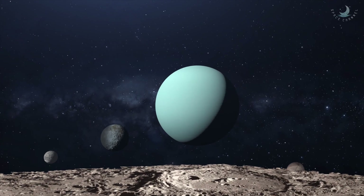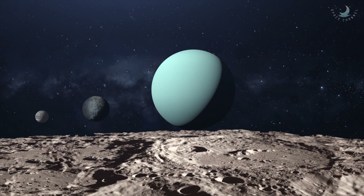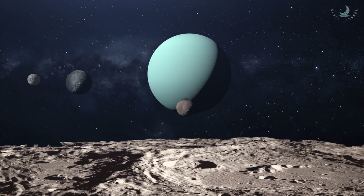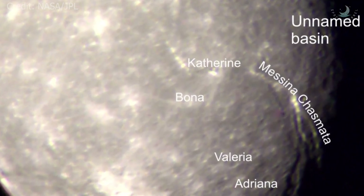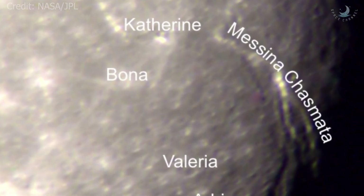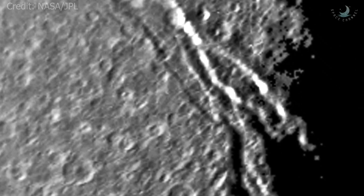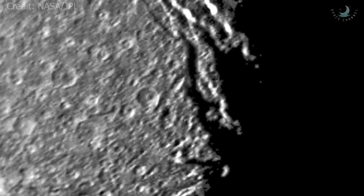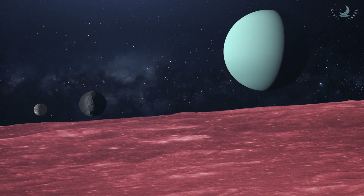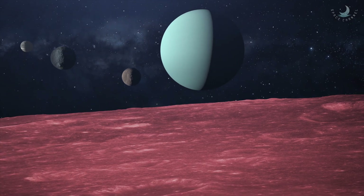Titania's surface is a mixture of cratered terrain and systems of interconnected valleys hundreds of kilometers long. Some of the craters appear to be half submerged. There is a huge canyon named Messina Chasma that extends 927 miles or 1492 km. The chasm begins at the moon's equator and stretches almost to its south pole. Titania's surface is clearly relatively young, though older than some such as Enceladus, and some sort of resurfacing processes have been at work.